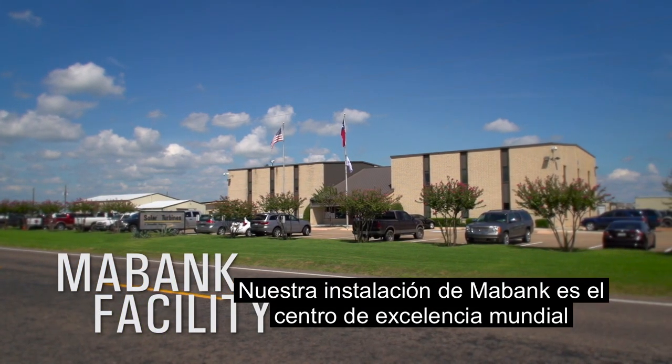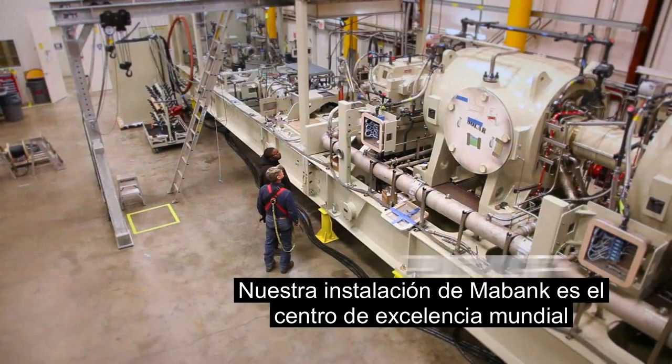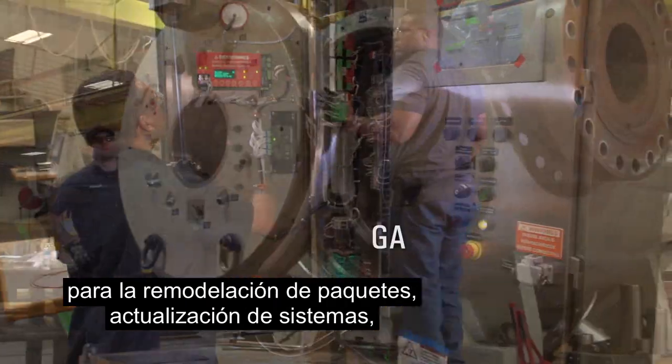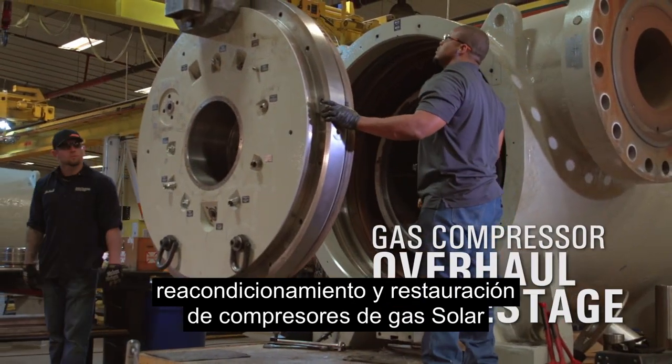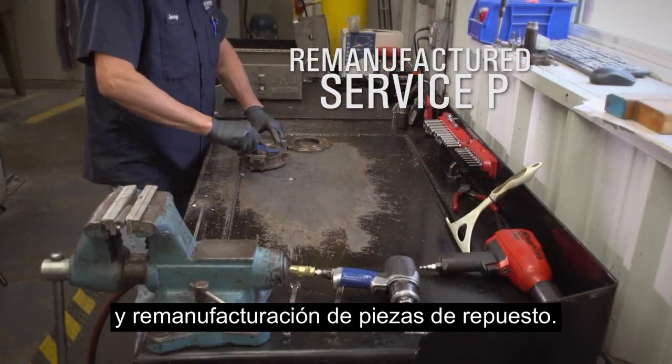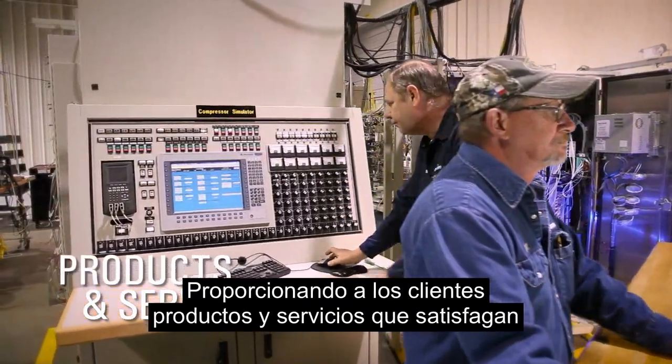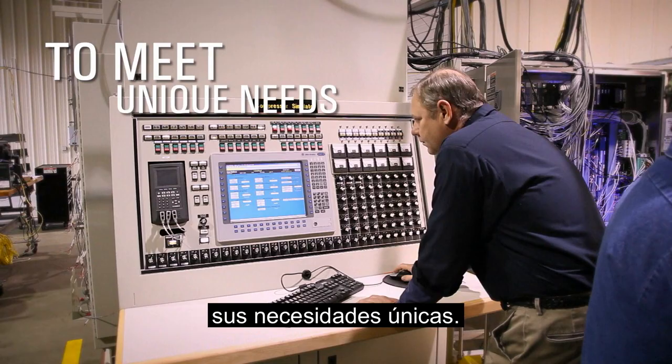Our Maybank facility is the worldwide center of excellence for package refurbishment, system upgrades, solar gas compressor overhaul and restage, and remanufactured service parts, providing customers with products and services to meet their unique needs.